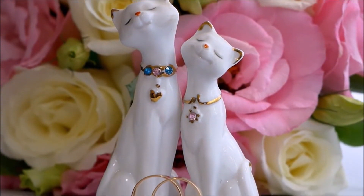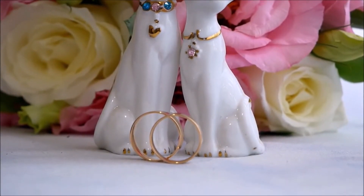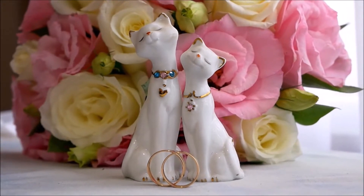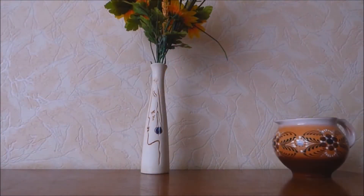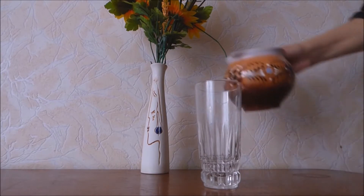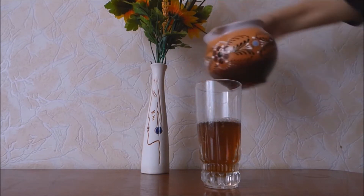How to keep your flowers fresh. If someone special bought you those flowers, every day you keep them is one more day you'll remember just how much you're loved. And if you bought them for yourself, you know exactly what you spent on those bad boys, and you'd better get every penny's worth. Fresh flowers are one of life's greatest simple pleasures, and we can all use more of those.